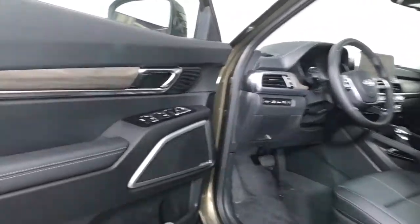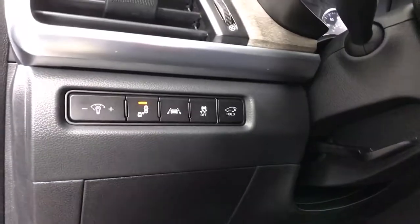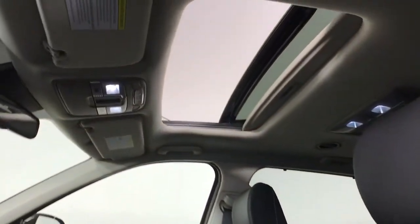Navigation system, keyless entry, sun moonroof, backup camera, wood grain interior trim, power passenger seat, satellite radio, cooled front seat, power lift gate, adaptive cruise control.